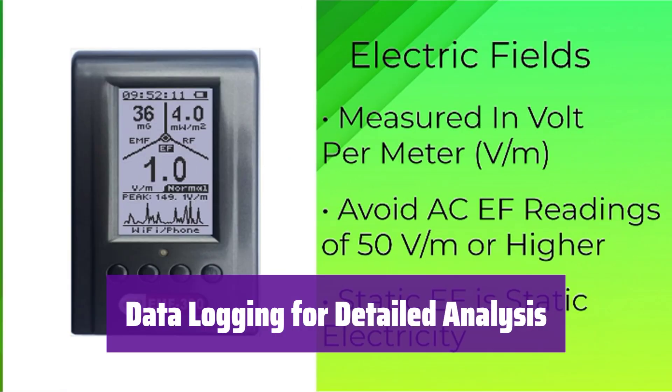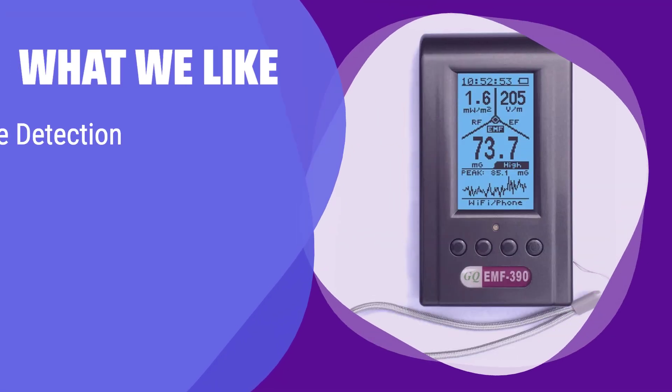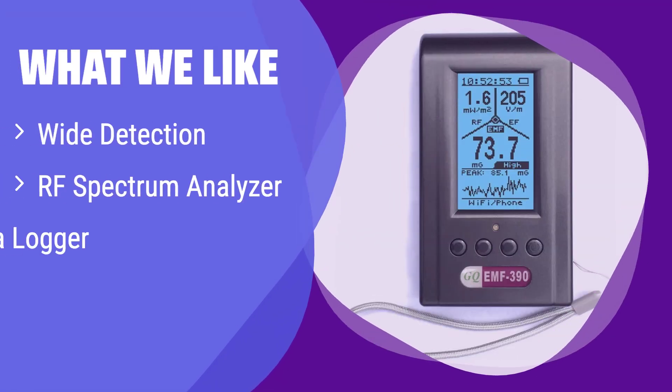It has a built-in data logger, allowing you to record and analyze EMF readings over time for a more complete picture. What we like: With its wide detection range and built-in RF spectrum analyzer, it provides detailed insights into your RF environment. If you need a powerful tool for in-depth EMF analysis and real-time monitoring, this is your best bet. The data logger feature allows for extensive data recording and analysis.